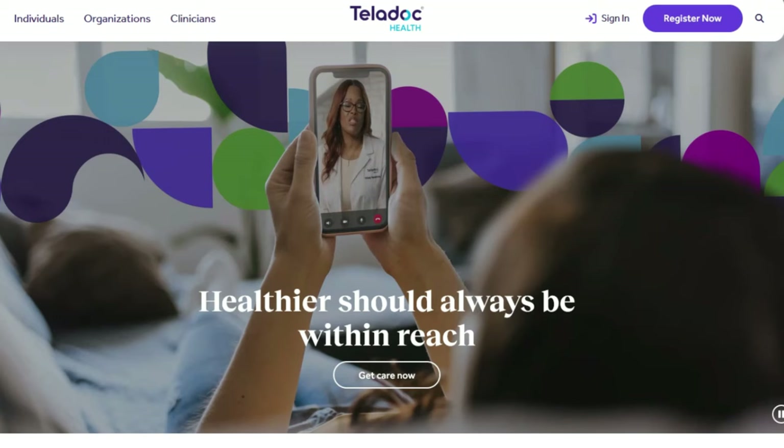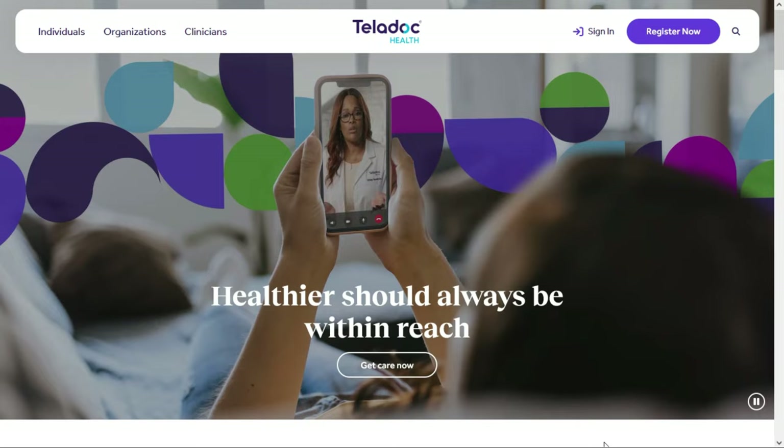The first one comes to us from Teladoc Health. Today they're looking for an Rx Fulfillment Coordinator, and I'm just scrolling down this job lead looking to see how much this job pays. Right here they tell us they'll pay $20 per hour.